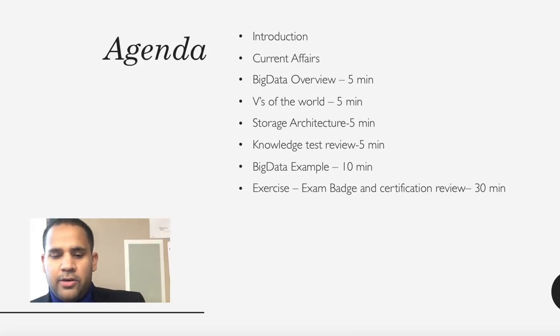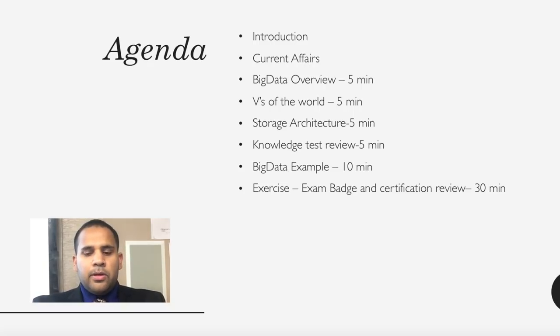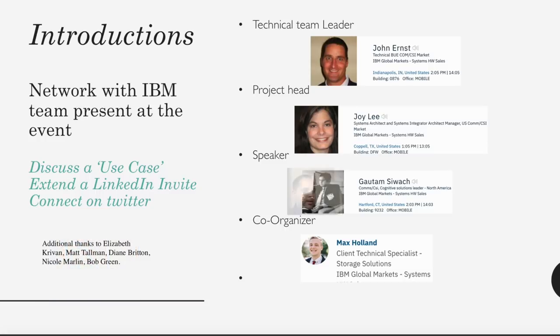I'll quickly go over the introduction, current affairs, Big Data overview, the four V's, and how storage solutions are helping Big Data clients. We'll go through examples like Netflix, Amazon, and Google — how they use recommendation engines to capture people's interests and tailor streaming. Our technical team leaders present here are John Ernst and Roy Lee, and co-organizer Max Holland.